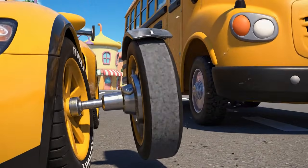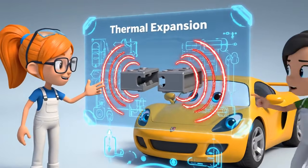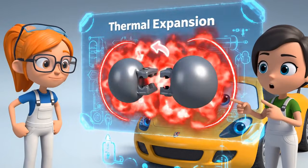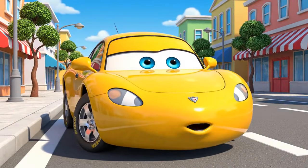My wheels — they feel tight. When metal gets too hot, it expands. This is called thermal expansion. It can make moving parts get stuck. Okay, maybe just a short break.